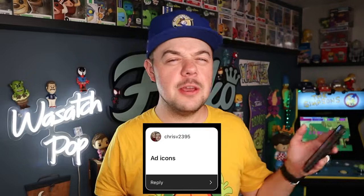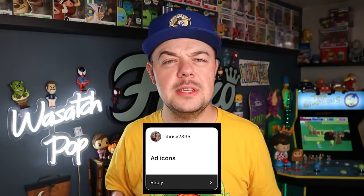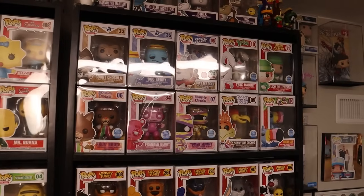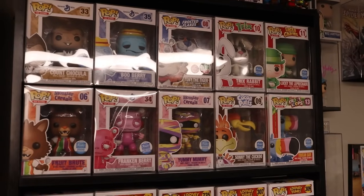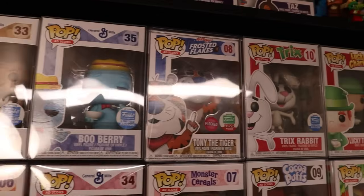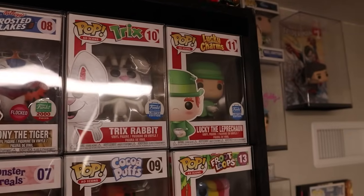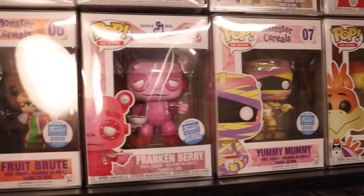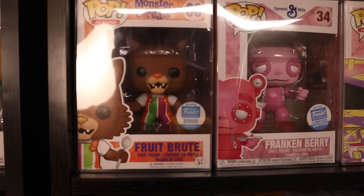Chris V2395 wants to see ad icons. Let me take you over to the shelf where I display most of them. Majority of the ad icons that I collect are the cereal ad icon pops. I definitely like these ones a lot — with Count Chocula, Boo Berry, Tony the Tiger, Trix Rabbit, Lucky the Leprechaun, Toucan Sam, Sunny the Cuckoo, Yummy Mummy, Frankenberry, and Fruit Brute.